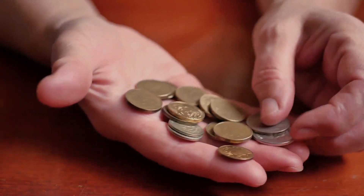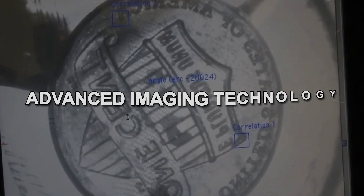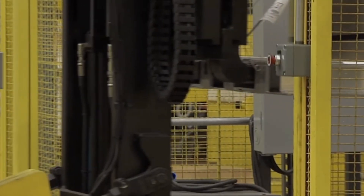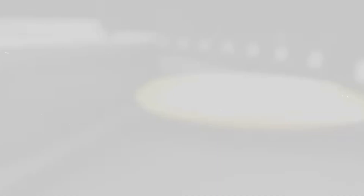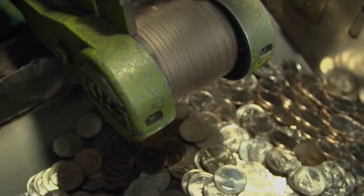After striking, each coin is subjected to rigorous quality inspections. Advanced imaging technology scans for any defects. Coins that meet the stringent criteria progress to the final stages — counting, packaging, and distribution — ensuring only flawless coins reach circulation.